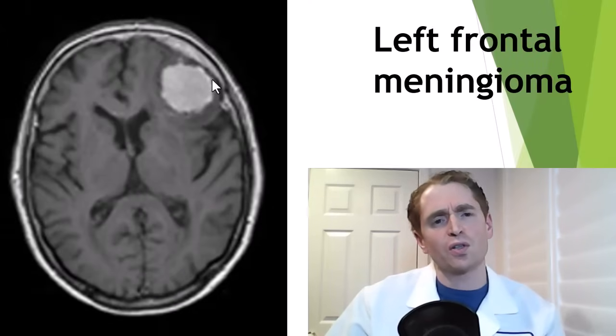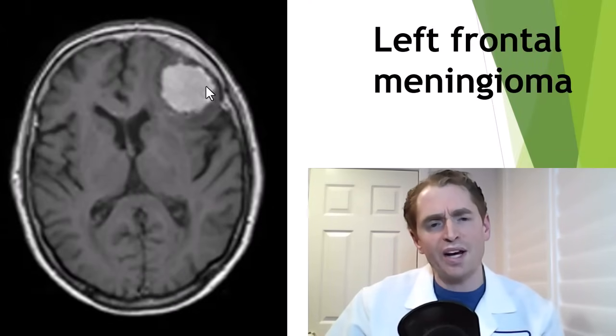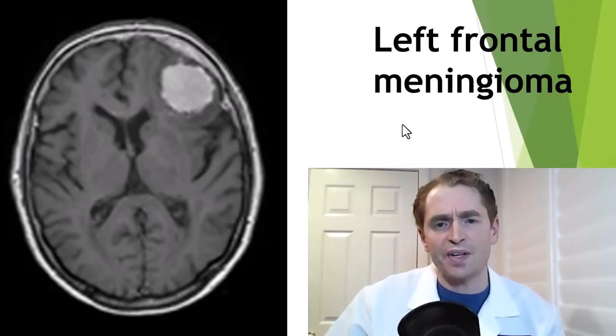Gadolinium-based contrast agents used in MRI scans are certainly helpful for diagnosis. This is someone with a left frontal lobe meningioma, a benign brain tumor which avidly takes up the dye.